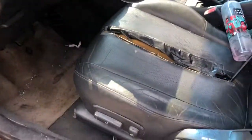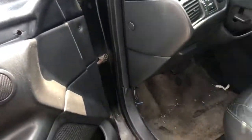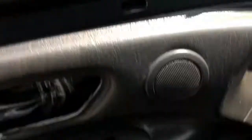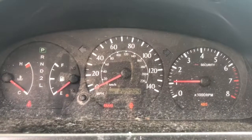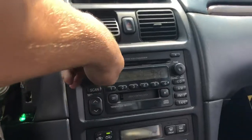Power windows — passenger side one works, driver's does not. That's your speedometer; it's got 209,000 miles. Radio works.